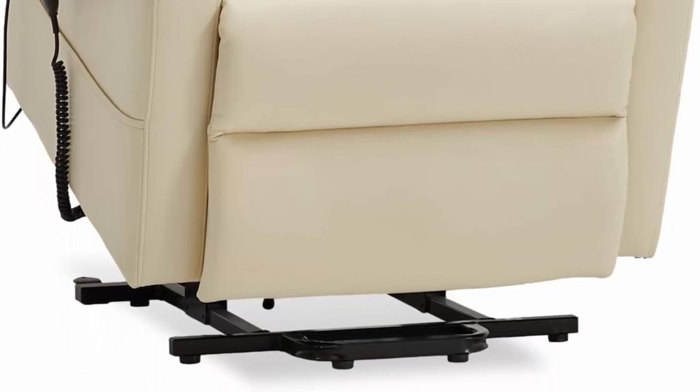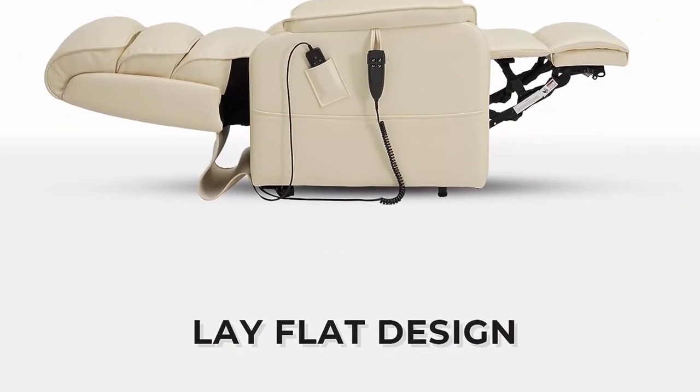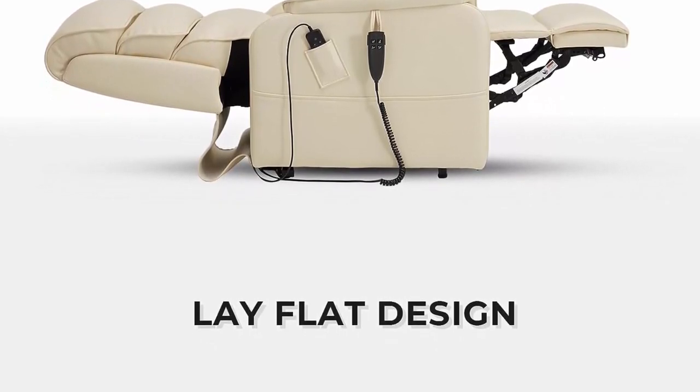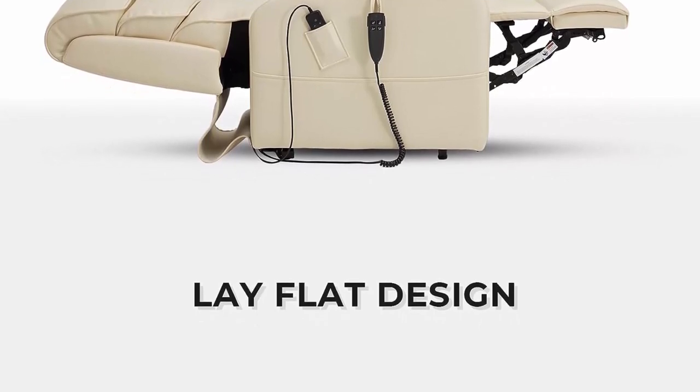Infinite Position: The best position for extended sitting is a reclined position. This power recliner allows you to fully stretch and relax, and the infinite position lock makes it possible to adjust the reclining angle whether you are reading, watching TV, or sleeping.